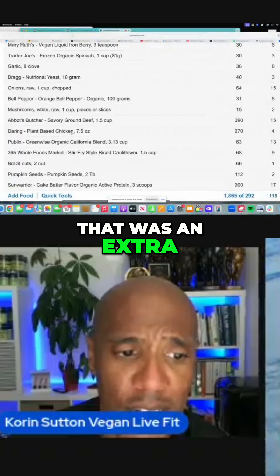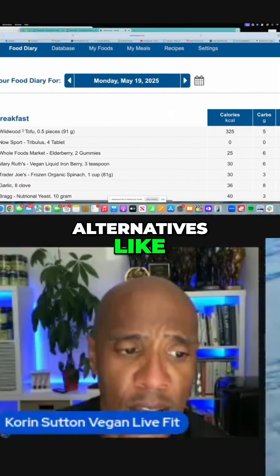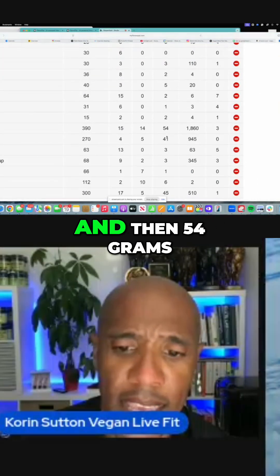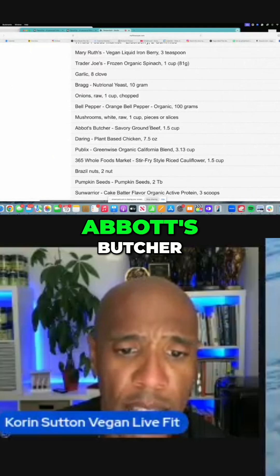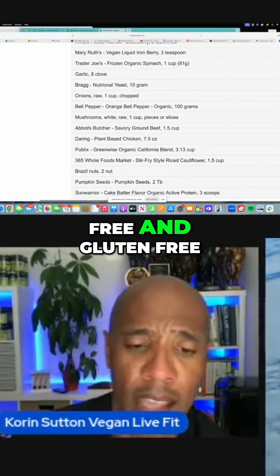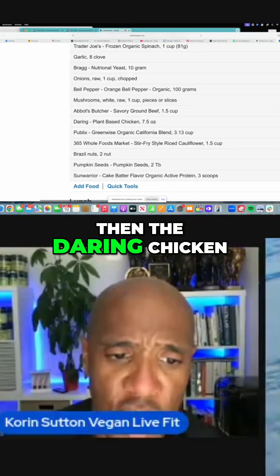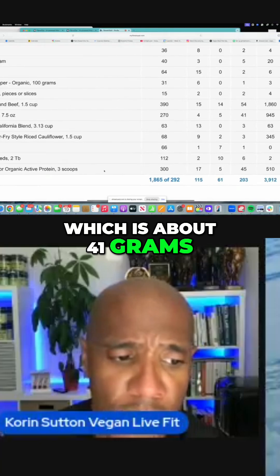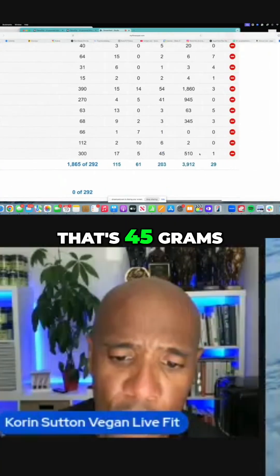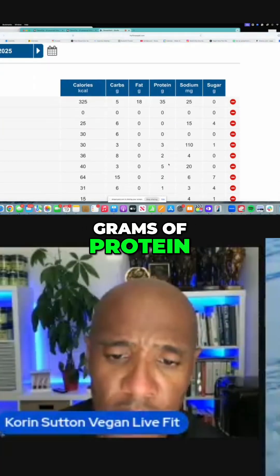Just from combining nuts and plants, that was an extra 20 grams of protein. Then from meat alternatives — tofu gets you about 35 grams, and 54 grams right here from Abbott's Butcher, which is hypoallergenic, soy-free, and gluten-free, made from pea protein. Then the Daring Chicken is about 41 grams, and three scoops of Sun Warrior protein is 45 grams. That brings me to about 203 grams of protein.